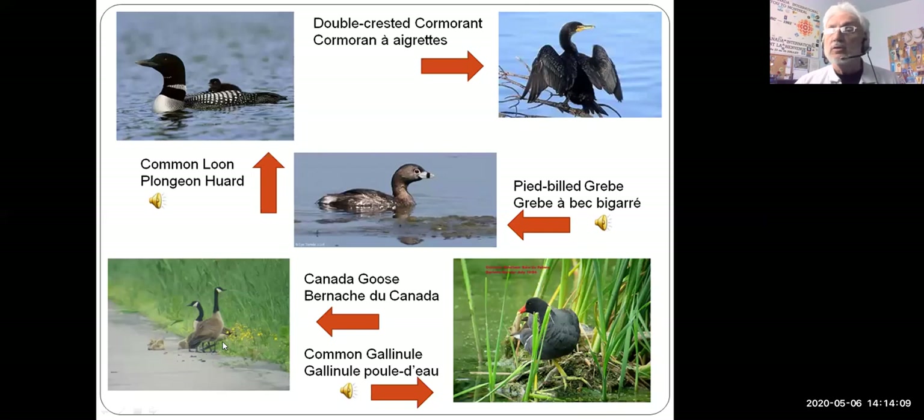Down here we have the Canada goose — we're seeing lots of these flying over us right now. Some will be nesting in our area, others going further north. You can see one group here with their little babies beside them. And in the bottom right-hand corner is a marsh bird called the common gallinule, formerly called the common moorhen. It kind of looks like a chicken that hangs out in the water — all black with a bright orange beak.